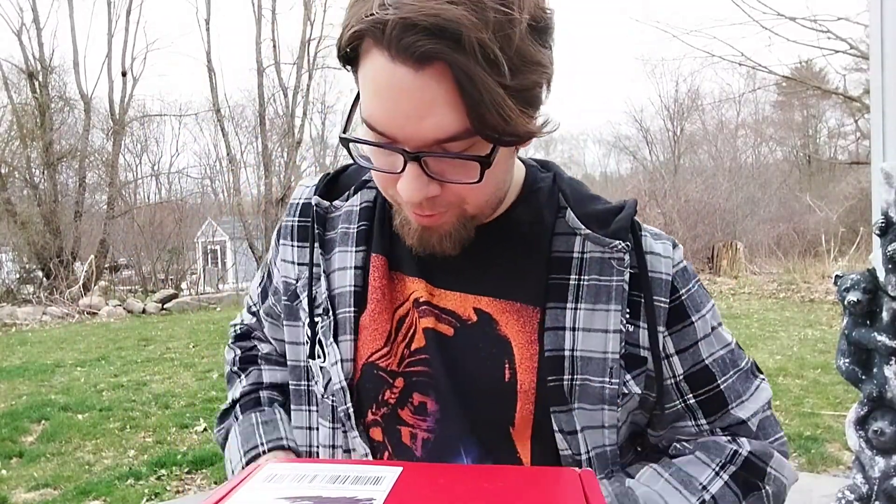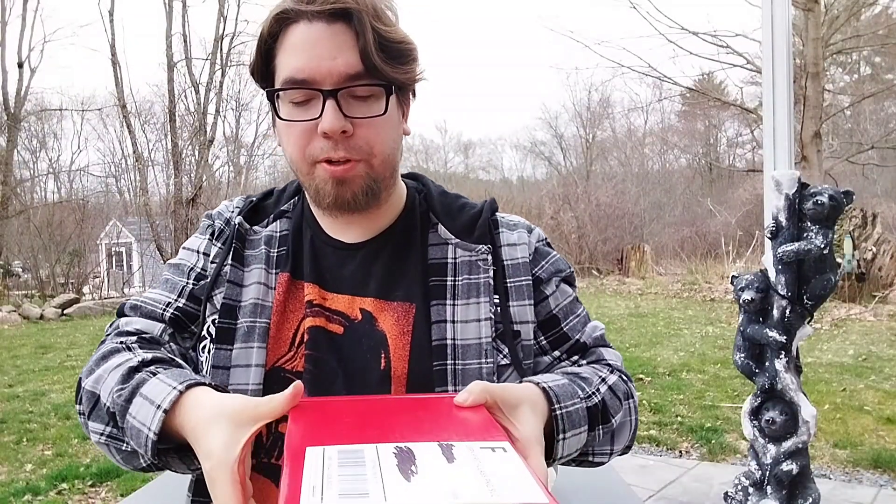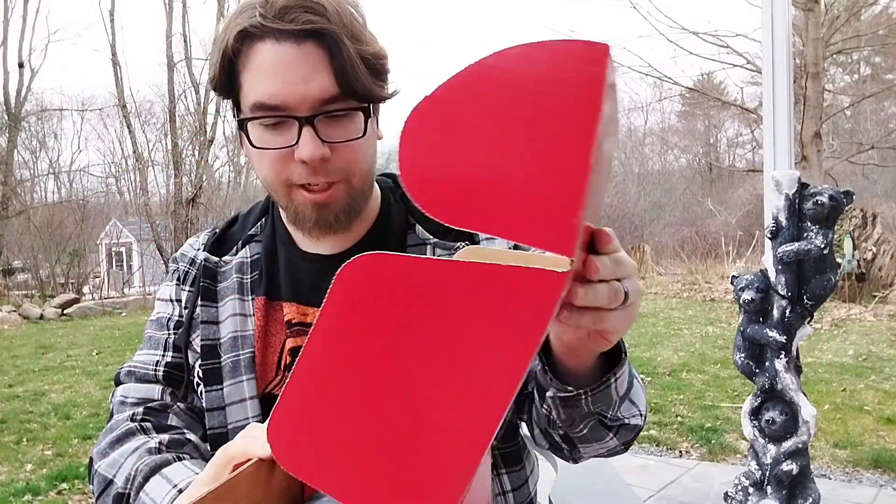Alright everyone, I have my package, so let's unbox it. I cut the tape, so I will open it and show off what I got.